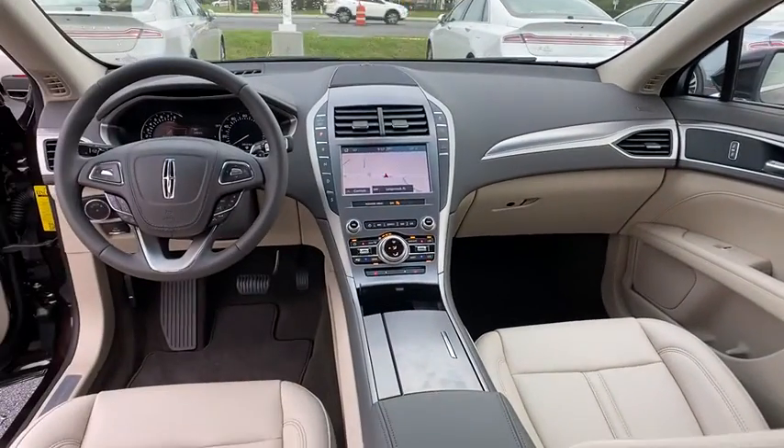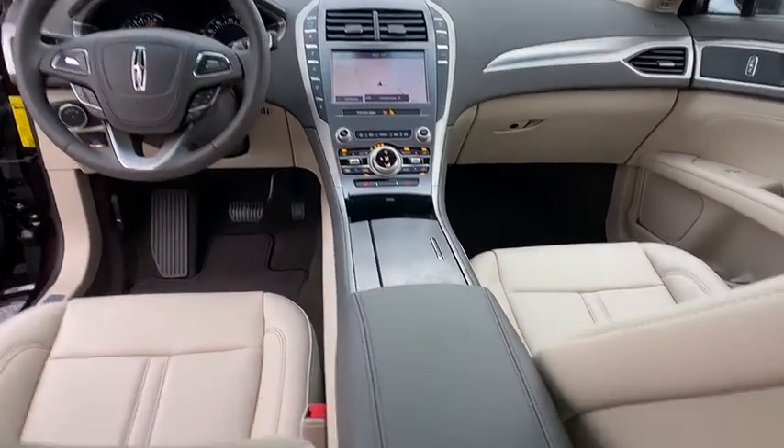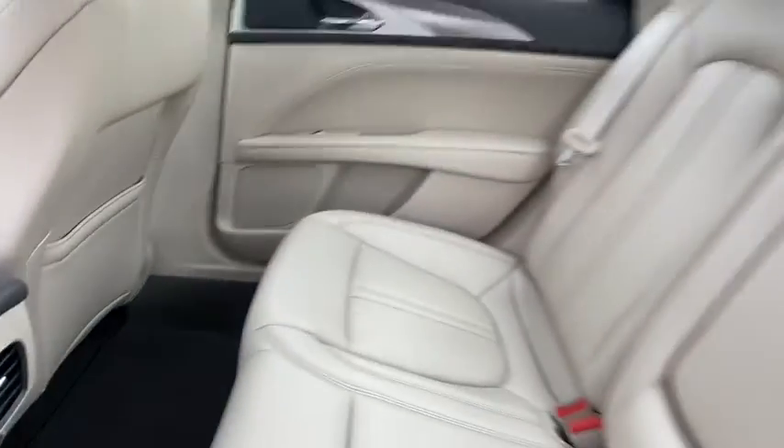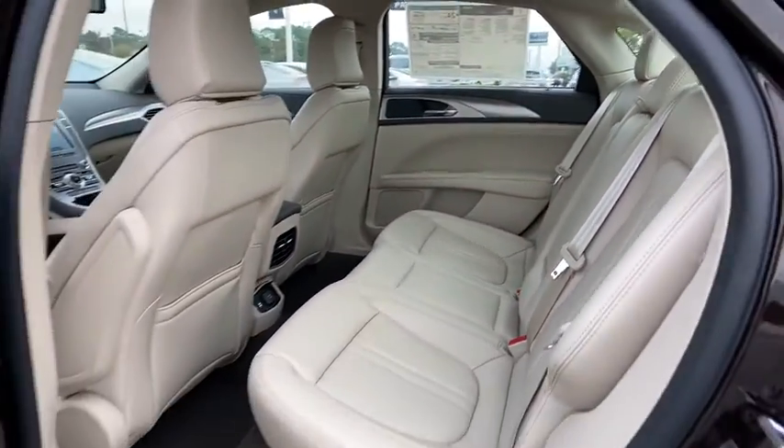Leather-wrapped steering wheel, power steering, adjustable steering wheel, keyless start, cruise control, aluminum wheels, four-wheel disc brakes, auto-dimming rear-view mirror, floor mats.